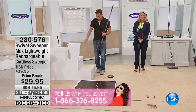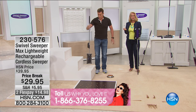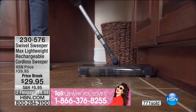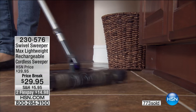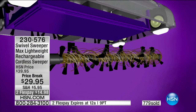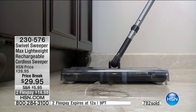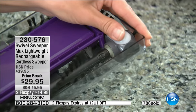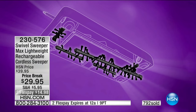We have Ruth calling from Michigan. You're on with Anthony Sullivan - do you already own the swivel sweeper? Ruth: Yes. I love it - it swivels just like they say and it's really light. I can't push a heavy vacuum. In the kitchen under the cupboards, the toe kick area - it just goes right up. And I have two little dogs and it just picks up their hair like nothing.